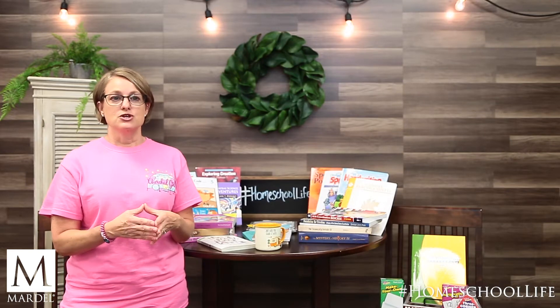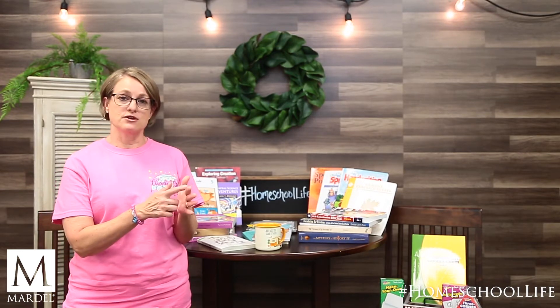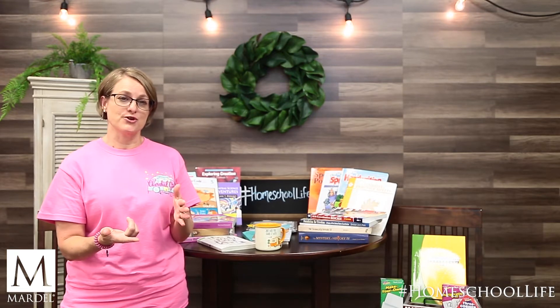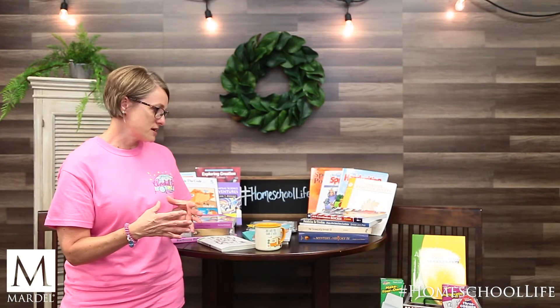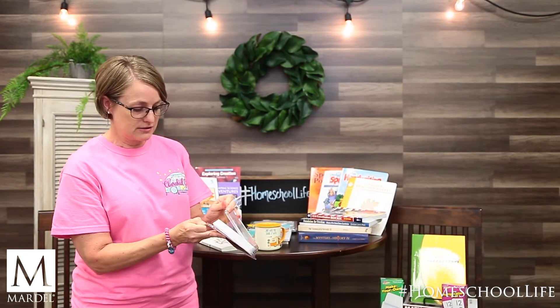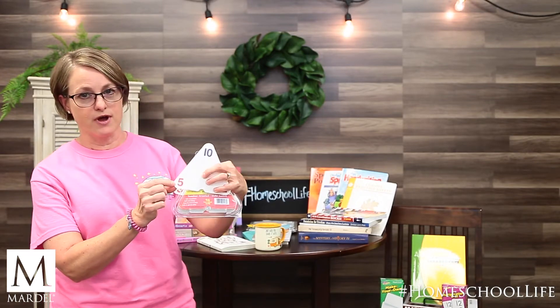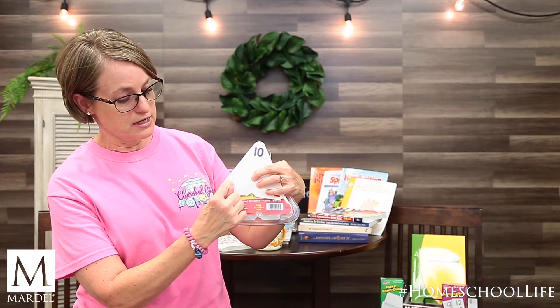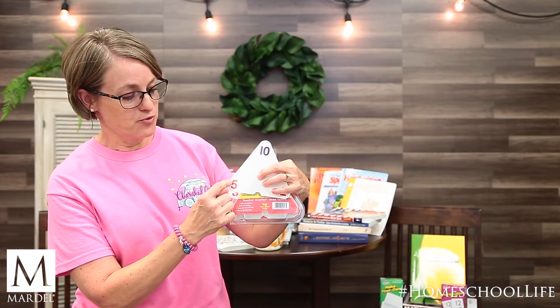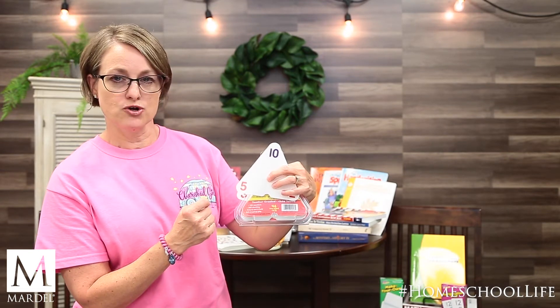For math, using manipulatives to start with helps them a lot. Teaching them their math facts using their fingers, then taking it a step further with touch math. Touch math is when you take a number — like a number five — and assign it points, so there's five points on it. Then instead of using their fingers to count to five, multiply by five, or divide by five, they simply touch it with their pencil or crayon. That's called touch math and they really thrive with that. We'll come back to these cards and how they can be used in a little bit.